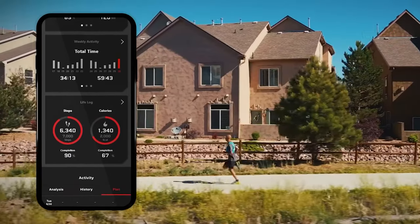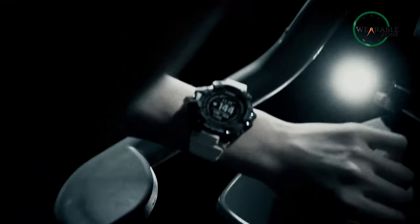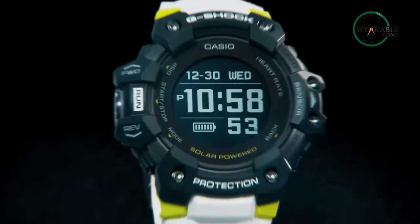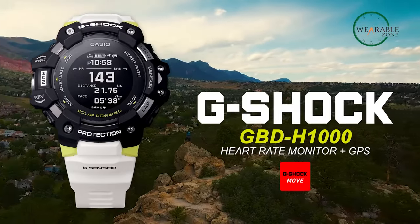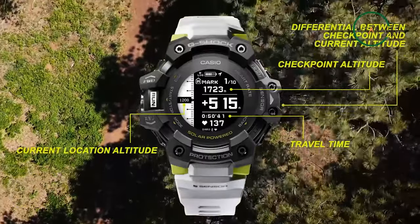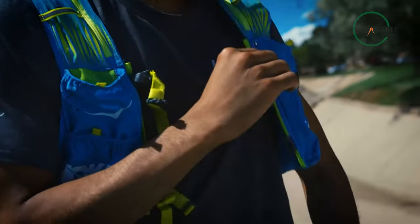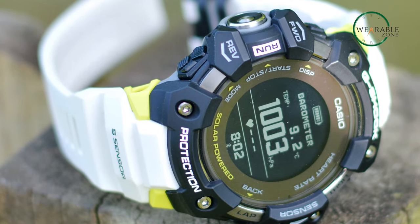And when you need to see your data in detail, simply connect the watch to the G-Shock Move app for a comprehensive analysis of your progress. This watch is also a stylish accessory that will complement any outfit. With its sleek 3D exterior design, the GBD-H1000 is the perfect mix of form and function. And with 20 months of battery life and a power saving mode, you can keep exploring the world without having to worry about your watch dying on you. So whether you're a world traveler or just someone who loves to get outside and get active, the G-Shock GBD-H1000 is the perfect watch for you.